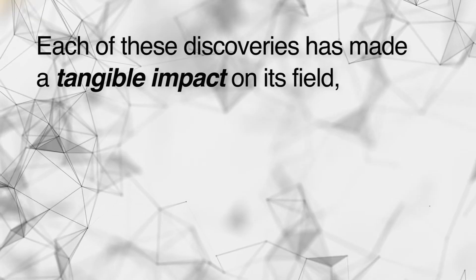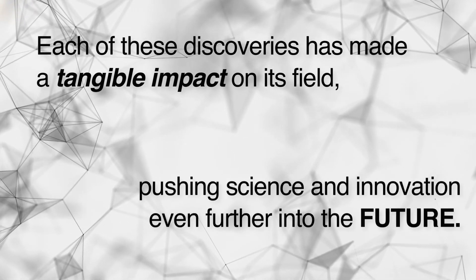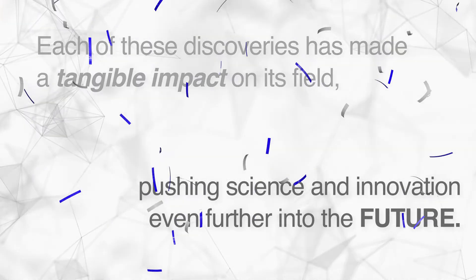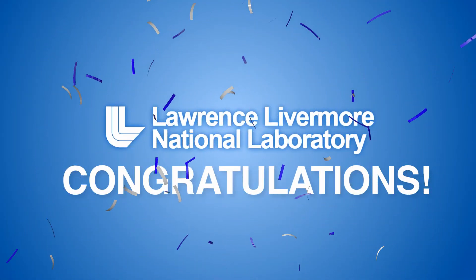Each of these discoveries has made a tangible impact on its field, pushing science and innovation even further into the future. Congratulations, LLNL R&D 100 Award winners and finalists!